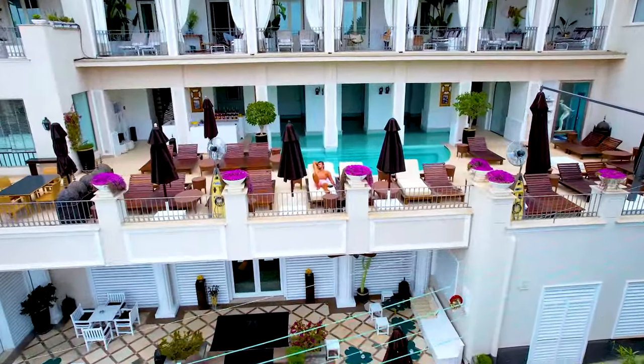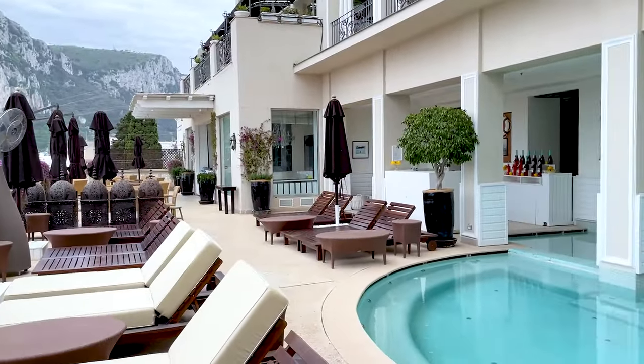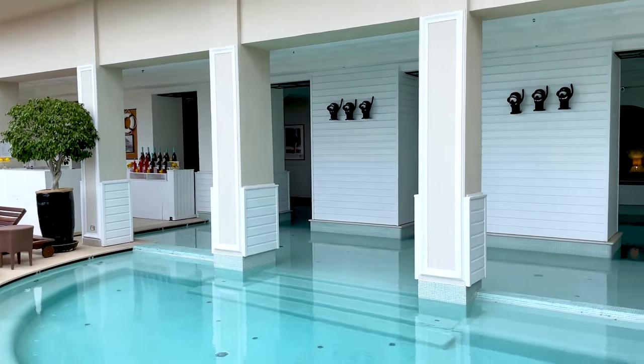I'm taking you on a tour of the most beautiful luxury spa in Capri. The island is all about luxury after all.